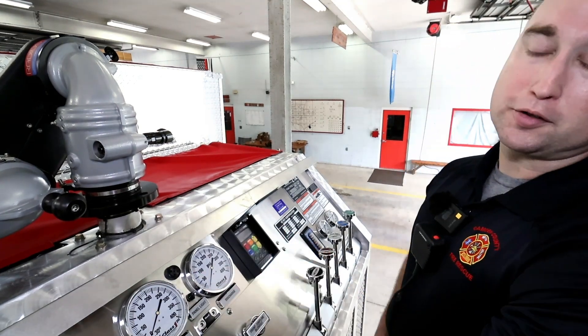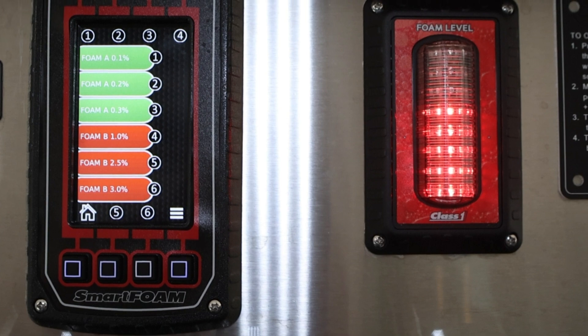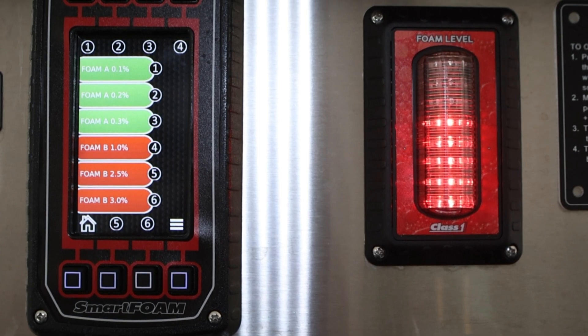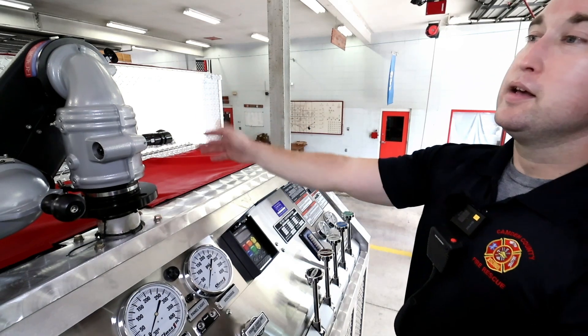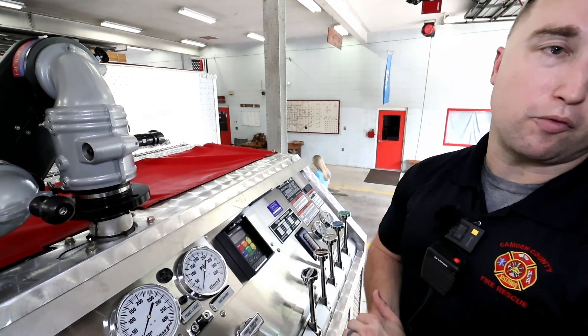Moving further to the left, we have our foam instrument cluster, which allows us to see our foam mixture and foam levels. This truck carries 30 gallons of foam and 1,000 gallons of water.